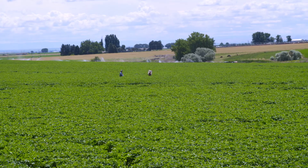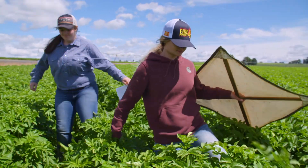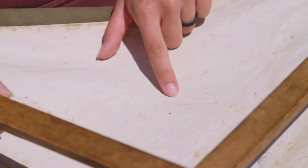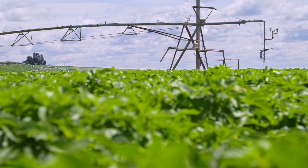What we're doing is we're taking scouts and walking throughout this whole field — they basically start on the edge and they make a zigzag pattern through the entire field. They're dislodging insects off of the plant and counting the number of beneficial and pest insects throughout the field.